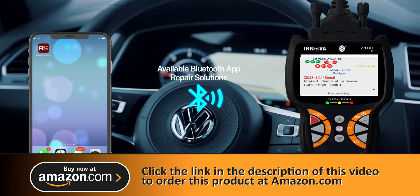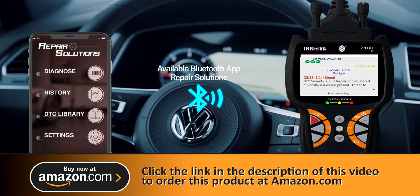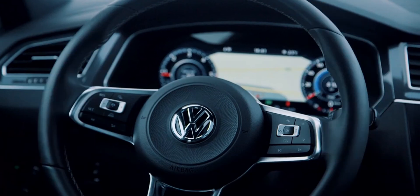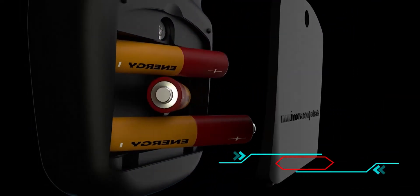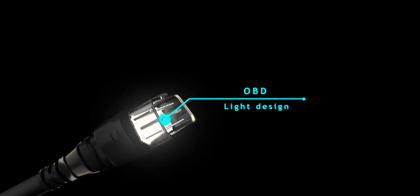Available Bluetooth app repair solutions. For easy visibility, the LED lighted connector is designed to make it easy to locate your OBD port even in the darkest of conditions, if batteries are installed.